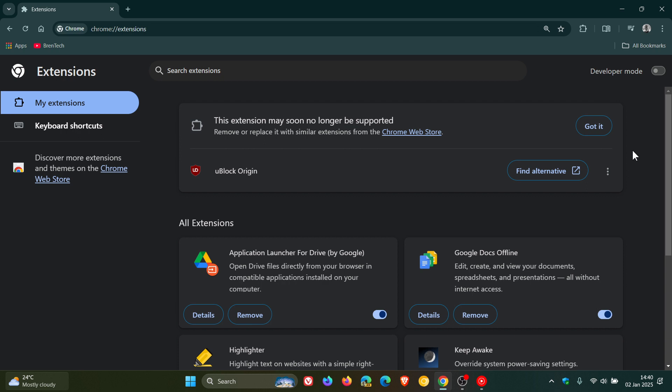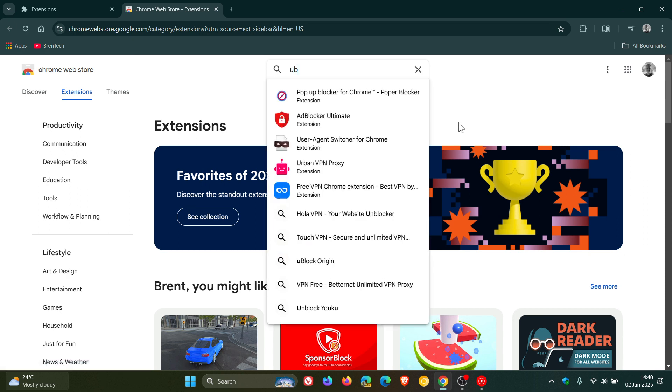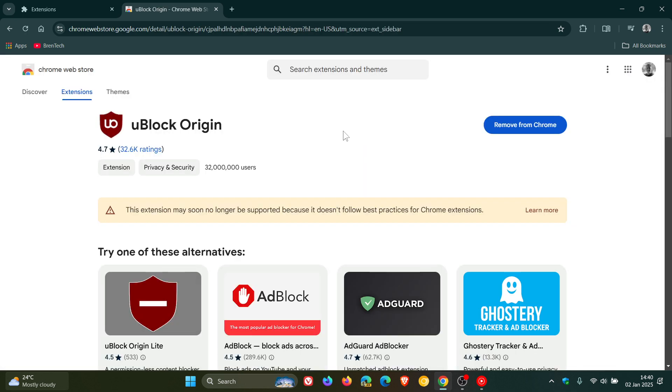Now, in regards to the deprecation of uBlock Origin, Google has taken another step closer to its demise, because if we head over to the Chrome Web Store and do a search for uBlock Origin, we can see on the actual extension page that uBlock Origin is no longer featured — there's no featured badge in the Chrome Web Store.